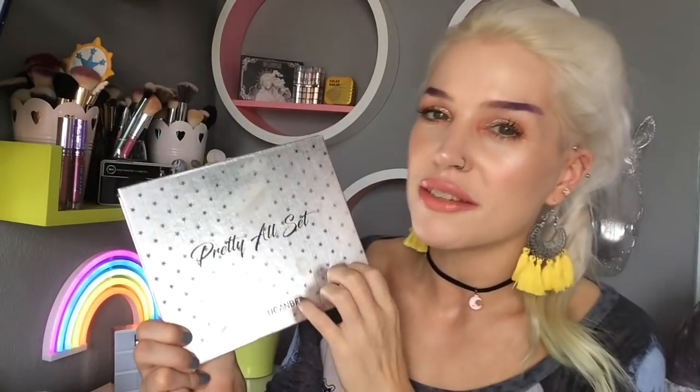Okay so my third palette — you'd think I'd be able to count by now. So the next palette, by You Can Be again, is the Pretty All Set palette. The reason I'm mentioning this particular palette today is because it's kind of like a one-stop shop palette, and I think it would be perfect for beginners entering into the world of makeup who maybe don't have a lot of eyeshadow palettes.